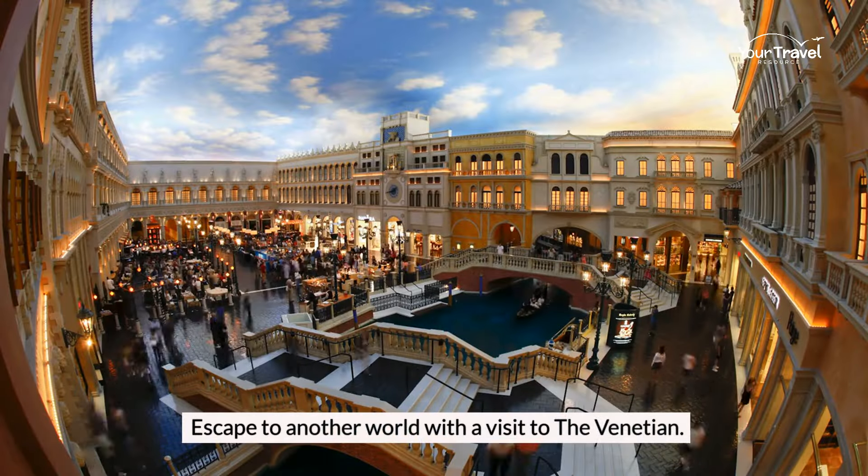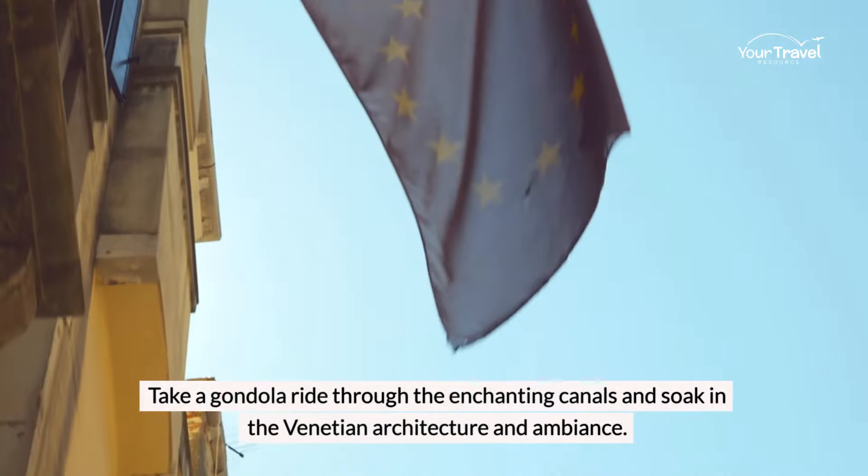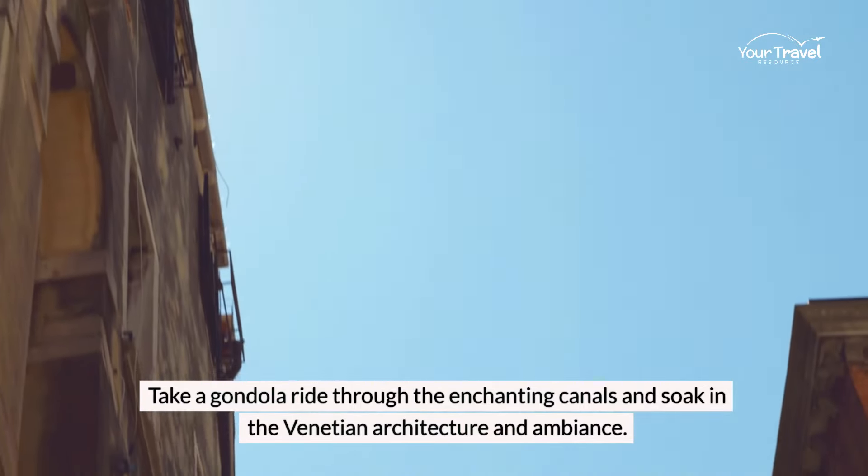Escape to another world with a visit to the Venetian. Take a gondola ride through the enchanting canals and soak in the Venetian architecture and ambience.